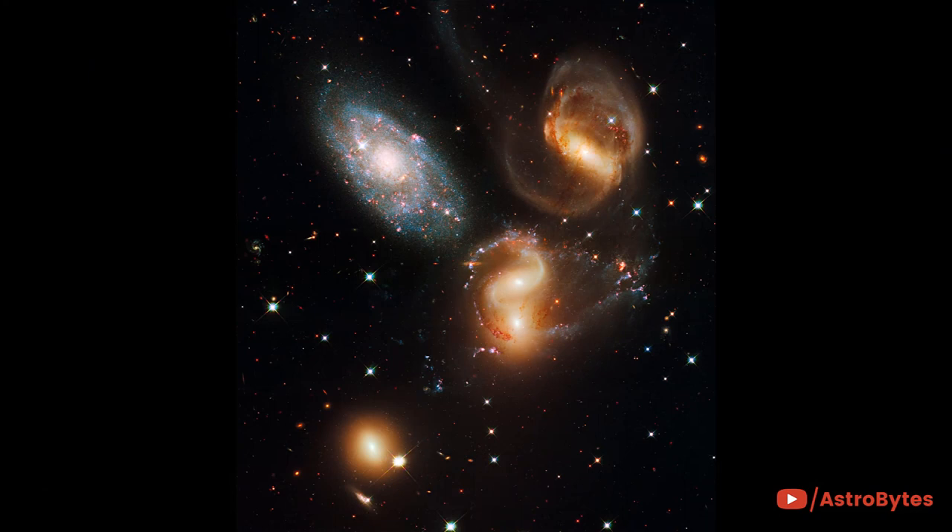Stephan's Quintet is found in the constellation Pegasus. It's a visual grouping of five galaxies, of which four form the first compact galaxy group ever discovered.